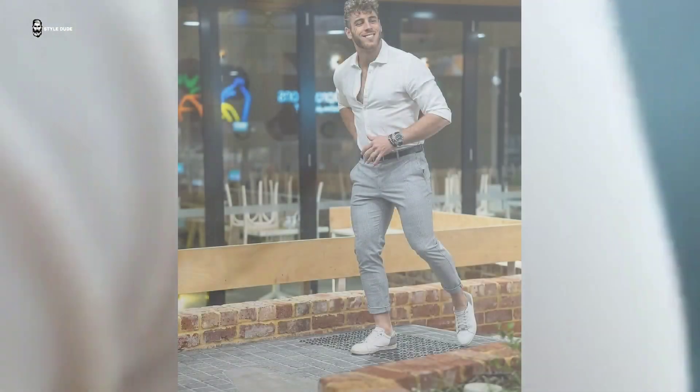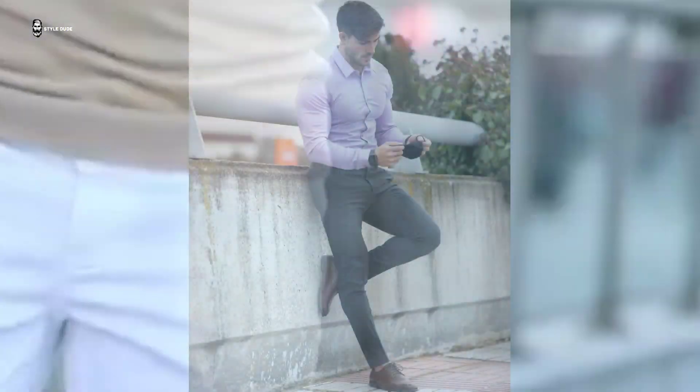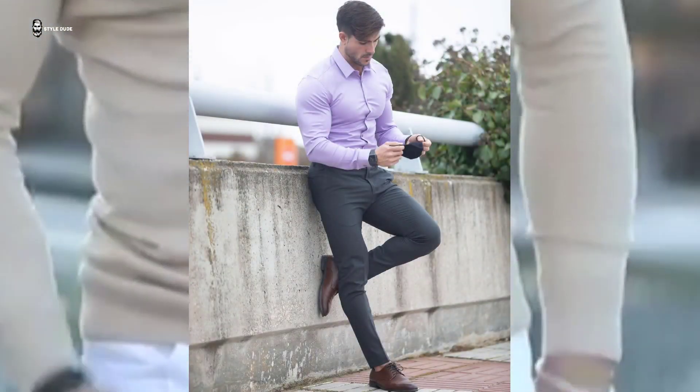You can style chinos with a basic button-down shirt for a casual look. For a proper professional look, add a blazer on top, a statement belt, and a pair of loafers to finish off the look.